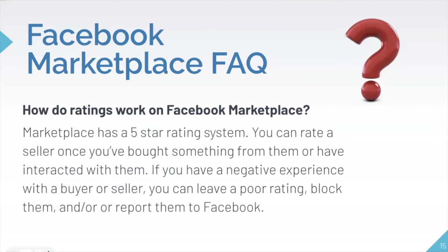There are also ratings on Facebook Marketplace — a five-star rating system. You can rate a seller once you've bought something from them or had an interaction with them. This can be super helpful for other users who may be potential buyers. If you had a really negative interaction with someone, you can leave a rating or review to warn others not to become involved with them. We also recommend that you block or report them to Facebook if you feel it is necessary.